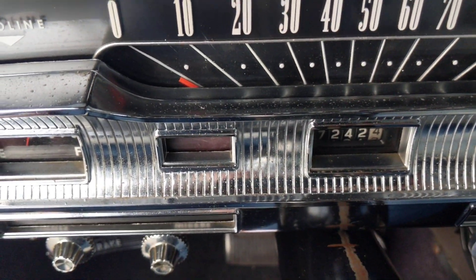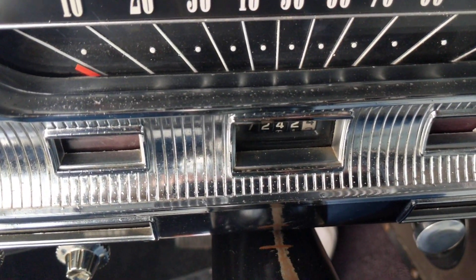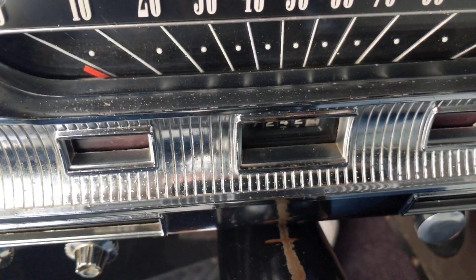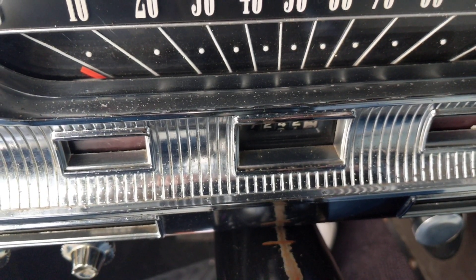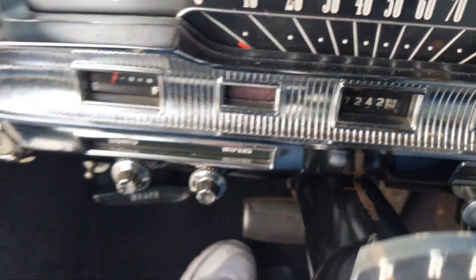The mileage is believed to be accurate. Can't see the first number maybe, but 57,242 miles. We'll be right back.